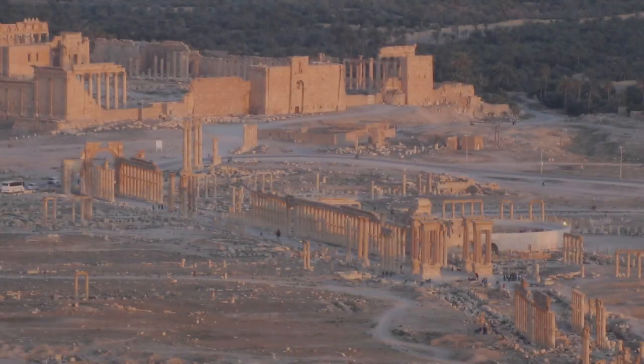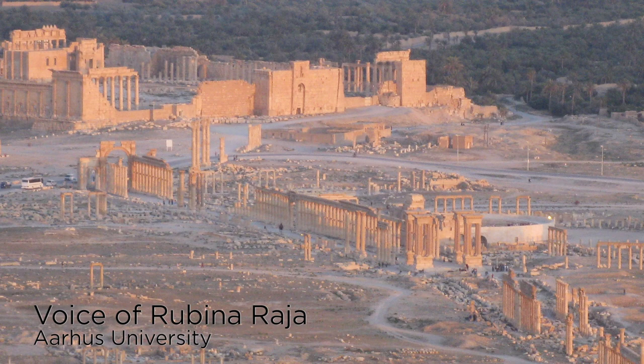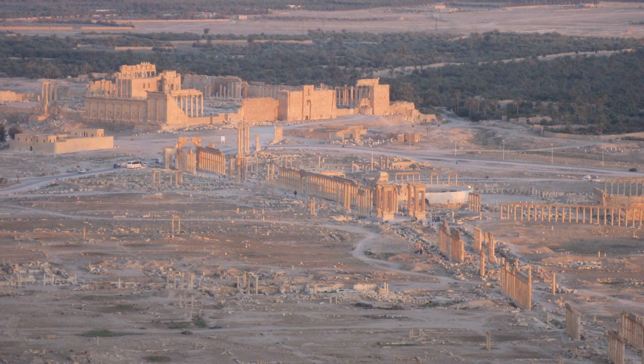Palmyra was an ancient oasis city in the Syrian desert. Palmyra was important because of its location in the middle of the desert, so it worked as a connecting point between east and west.